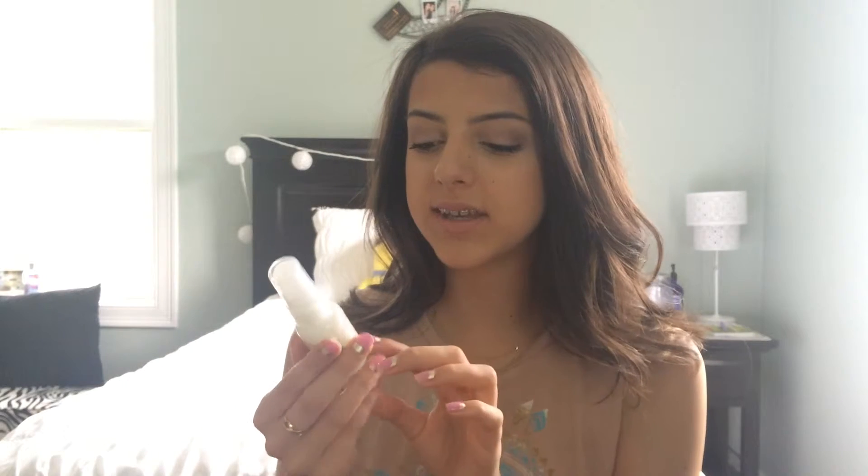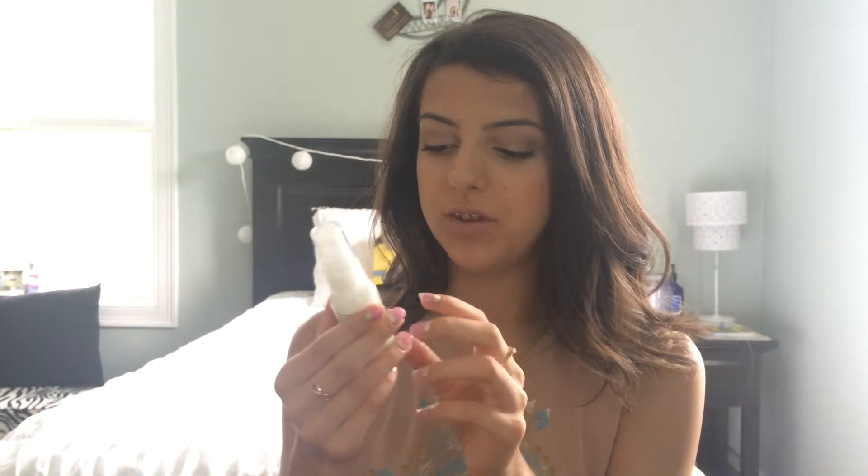The second thing in here is a Bumble and Bumble Hairdresser's Invisible Protecting Oil. It's supposed to make your hair not frizzy and protect it against heat, and you use it when your hair is wet. This is a really big size — it has one fluid ounce, which is a lot of product to try out. I've heard a lot of good things about Bumble and Bumble and I'm really excited to finally try one of their products. I was not expecting this big of a size.